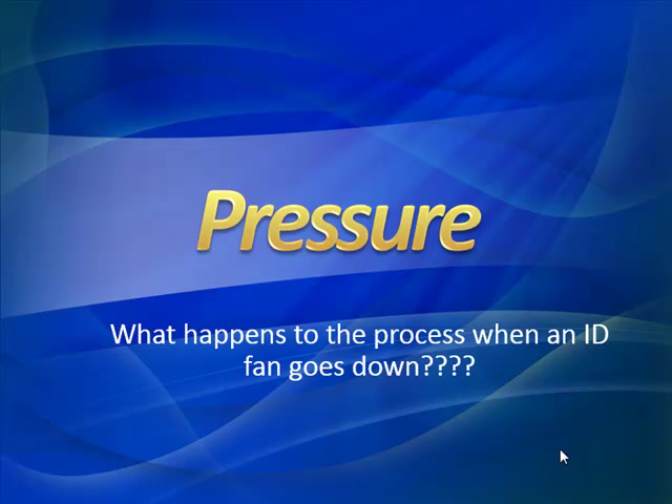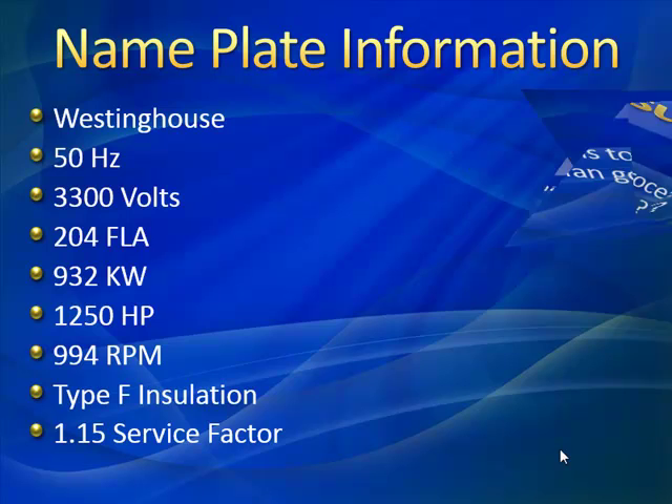So an induced fan goes down. Here's our nameplate information. We have a Westinghouse, 50 hertz, 3.3 kV voltage, 204 full-load amps. So we're talking about a pretty large motor here — a very decent-sized motor, coming to us from internationally, which is always interesting. This is from Indonesia, a cement factory in Indonesia that provided us this data. It's 1,250 horsepower or 932 kilowatts, a six-pole motor, 994 RPM. So it's a fairly slow-rolling motor.